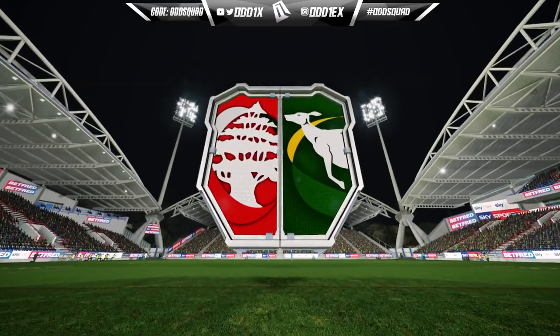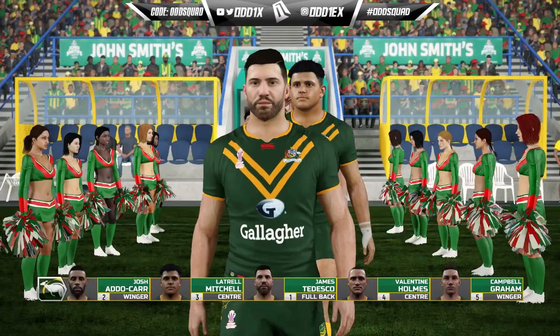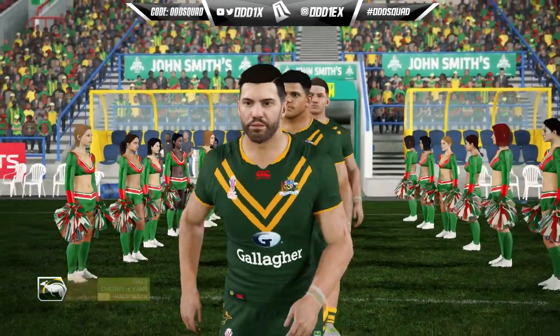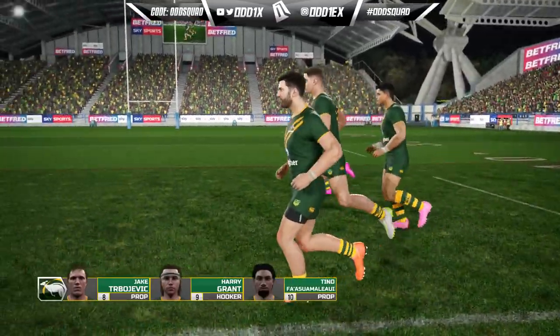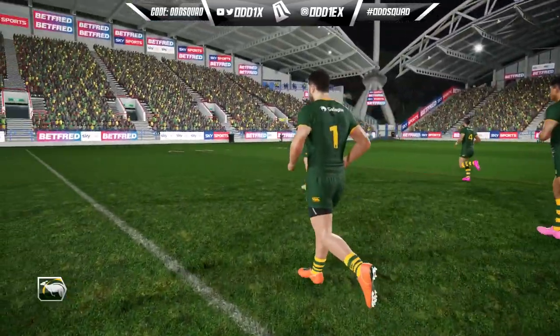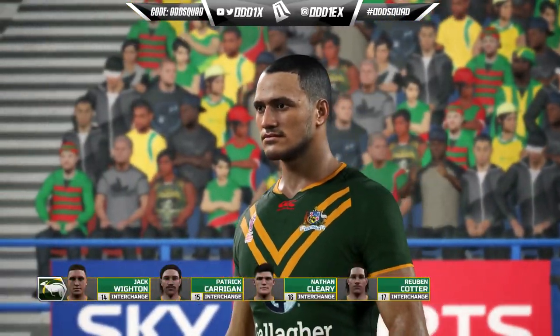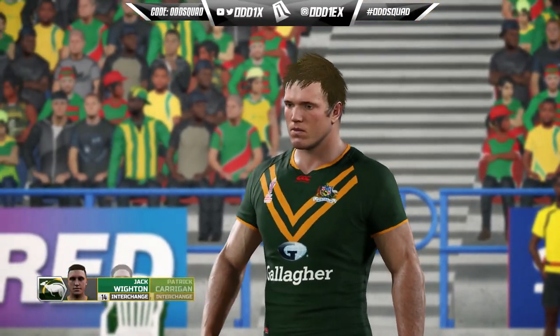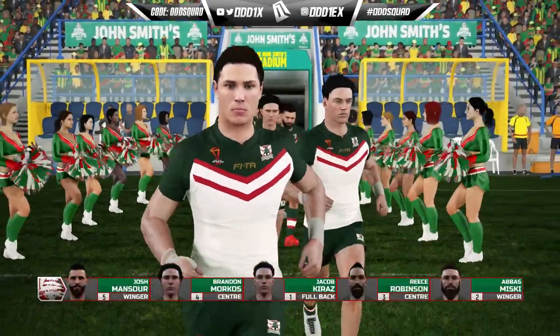Let's take a look at the lineups. Australia have a weird forward pack — in the back five that's stock standard. They've got Cherry Evans named at seven, Harry Grant starting at hooker, Isaiah Yeo as a wide-running forward as opposed to playing lock, and Cam Murray taking the 13.